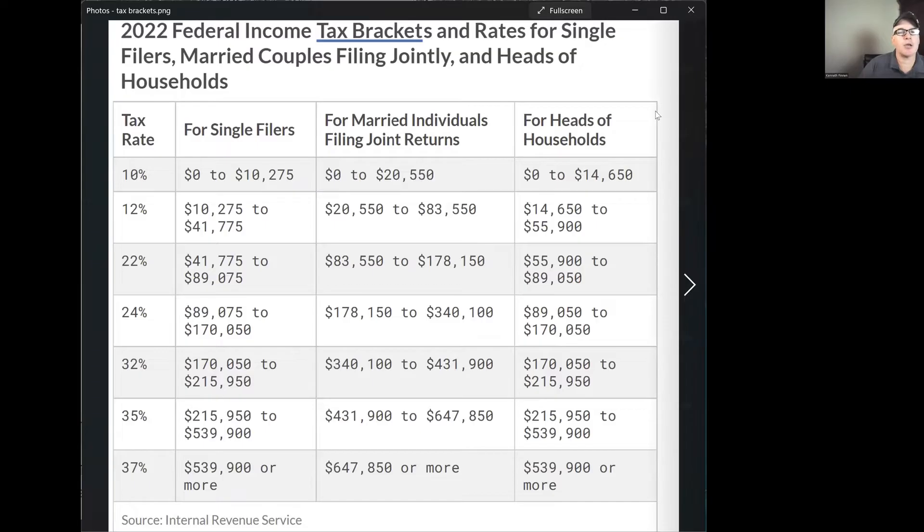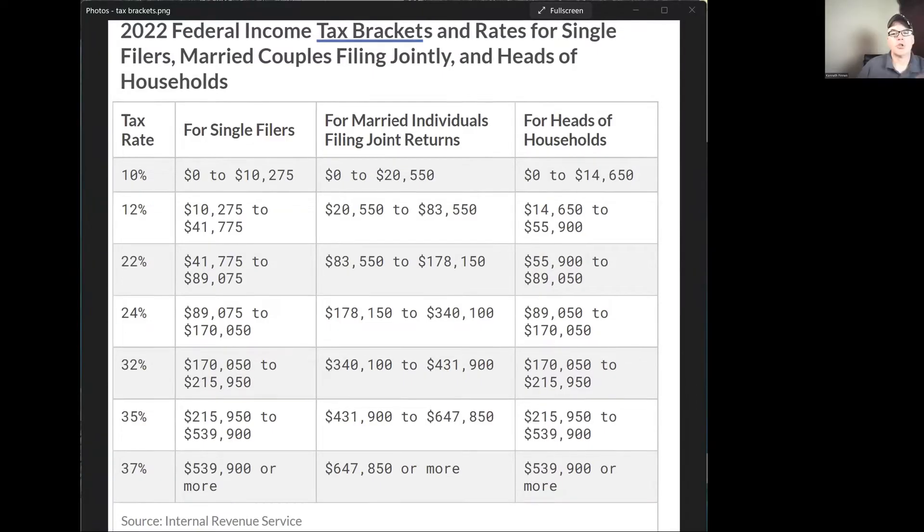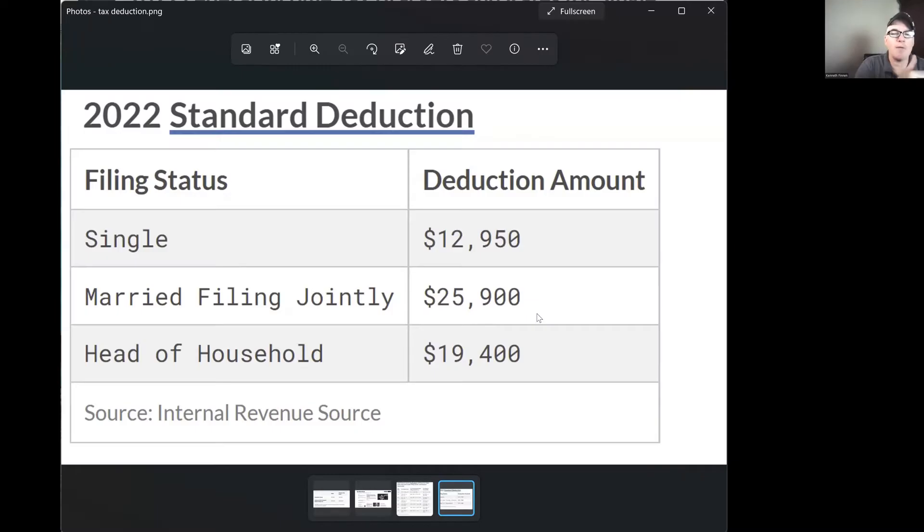So the first thing we're going to look at is the different brackets. There are deductions — there's a standard deduction, which I'll show you. If you're single, the first $12,950 standard deduction, if you don't take your own deductions like for charity and stuff like that, you automatically get this off of your income. So if you basically make $13,000 a year, you won't have to pay any taxes. You'll file a tax return and they'll deduct $12,950 from your income. Whatever you make, deduct $12,950 from it and then start doing the counting. Same thing with married filing jointly — if you're married, you're going to deduct $25,900 and then start counting up. So the deduction takes off your income.